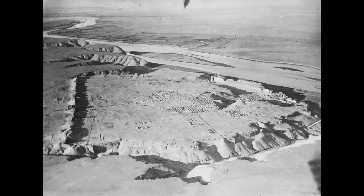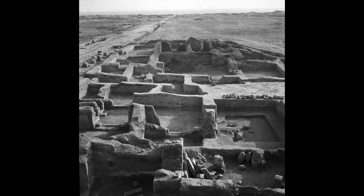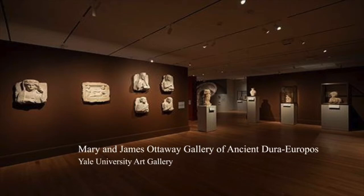The garrison fell to the Sasanian Persians in 256 CE and was never resettled. The site was then excavated by the French Academy and Yale University in the years 1928 to 1937. Yale took back to New Haven a large amount of archaeological material, which included fragments of paintings on the walls of the baptism room in a Christian house church discovered in Dura. Material from Dura Europos is on permanent display in galleries at Yale, renovated and reinstalled recently in 2012 and again in 2019, the Mary and James Ottaway Gallery of ancient Dura Europos.